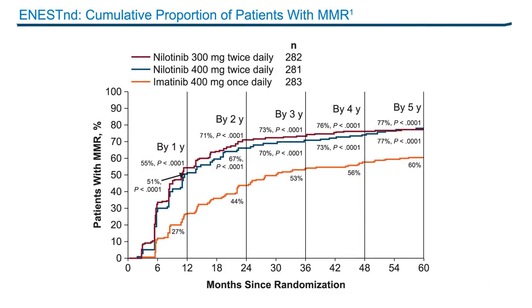Let's take a look at the five-year data for the ENESTnd trial. In the recent update, nearly 80% of patients in each nilotinib arm achieved an MMR, compared to 60% for the imatinib-treated patients. You can see this increased probability of achieving a major molecular response for the nilotinib arms, equal for the two different doses, and importantly, those differences remain the same from the 12-month mark to the five-year mark without any evidence of closing the gap. Deeper levels of MR4.5 were also observed at five years, achieved in about half of all patients on each nilotinib arm, compared to 31% for the imatinib group.